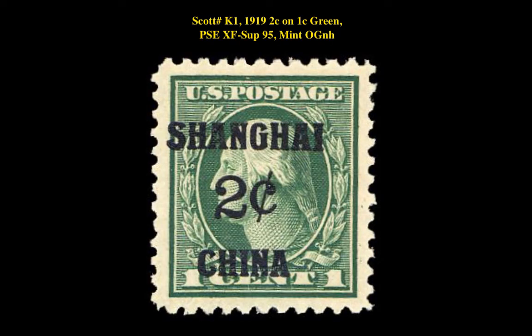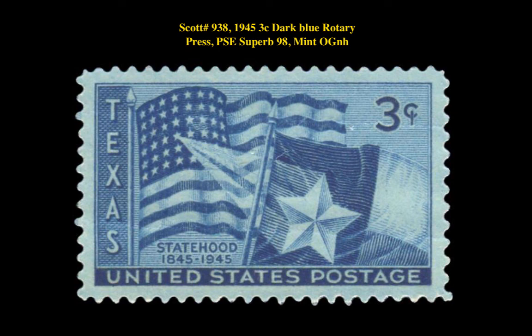The next stamp is a Scott K1 1919 2-Cent on 1-Cent Green PSA XF-Desk Superb 95 Mint Original Gum Never Hinged. This Shanghai overprinted issue stamp is currently for sale on our Marketplace at $400.